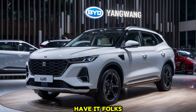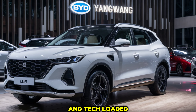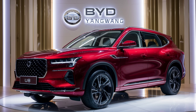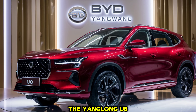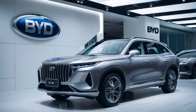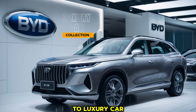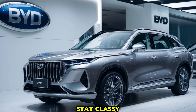So there you have it, folks, the 2025 BYD Yangwang U8 — a stylish, powerful, and tech-loaded electric SUV that's ready to take on the competition. Whether you're an eco-conscious driver or just looking for a luxury ride, the Yangwang U8 ticks all the boxes. Thanks for watching, and don't forget to like, comment, and subscribe to Luxury Car Collection for more reviews and updates on the latest cars. Until next time, drive safe and stay classy.